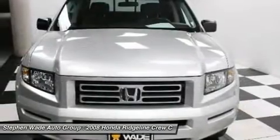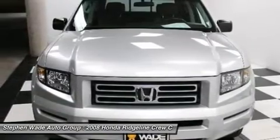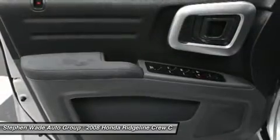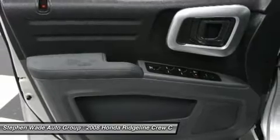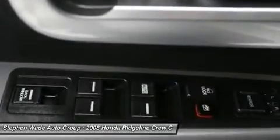Illuminated entry, low tire pressure warning, occupant sensing airbag, overhead airbag, overhead console, panic alarm, passenger door bin, passenger vanity mirror, power door mirrors, power steering.